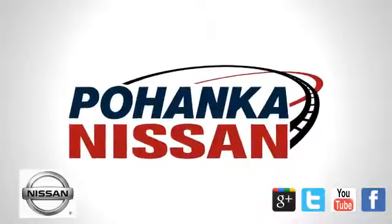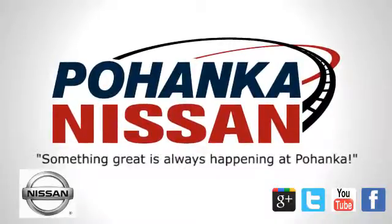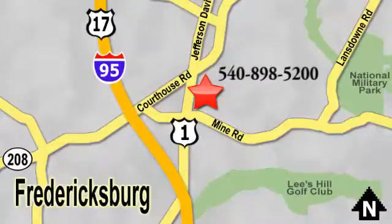Welcome to Pohenka Nissan in Fredericksburg. Something great is always happening at Pohenka, located on Route 1 in Fredericksburg, Virginia. We'll be right back.